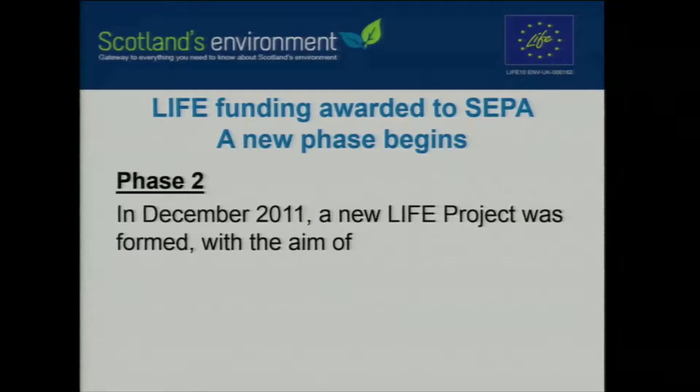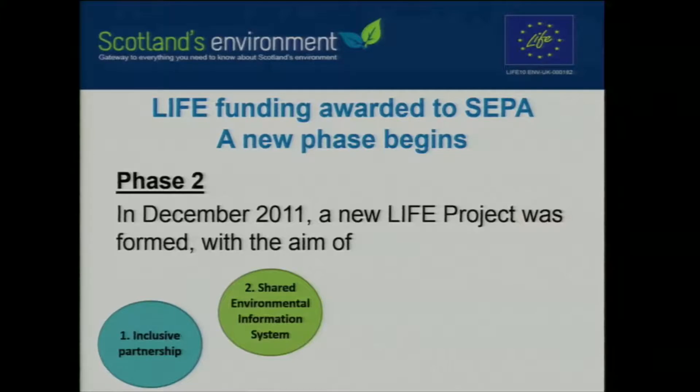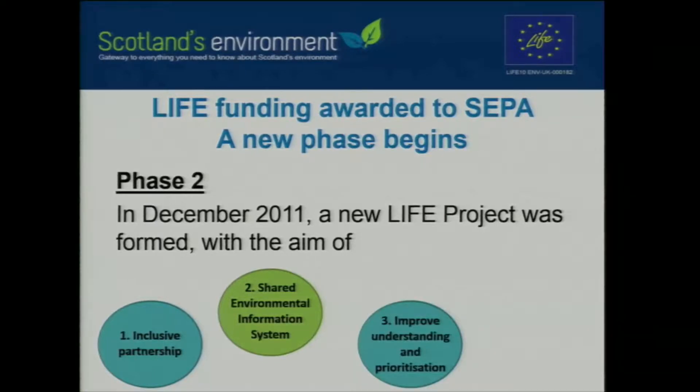Around the same time the website was created, we had approval from the European Life Funding, and a new phase began. In December 2011, phase two of the Life Project started, with four main objectives. We wanted to develop and create an inclusive partnership programme, bringing together key data providers and users to develop the Scotland's Environment Web project. We wanted to help promote the expansion of a shared environmental information system — how Scotland as a member state can share more of our information to the European Environment Agency and other member states. Providing better access to data and widening its use helps improve understanding and feeds into better prioritisation of actions.